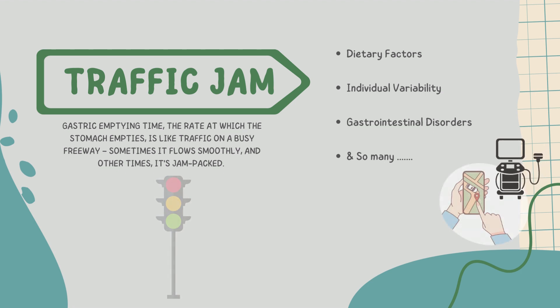Think of GAXA as the size of a parking space inside the stomach — a bigger parking space means the stomach is fuller. This information guides us in deciding the ideal time to initiate anesthesia, how to position the patient, and whether any additional precautions are necessary. And the best part? It's all done in real time.